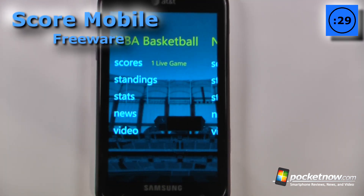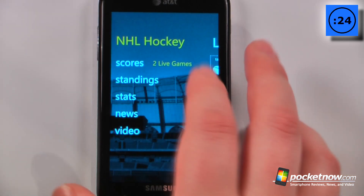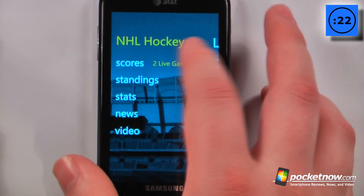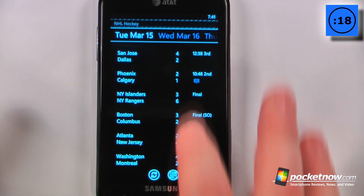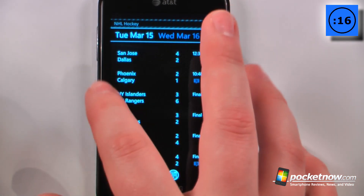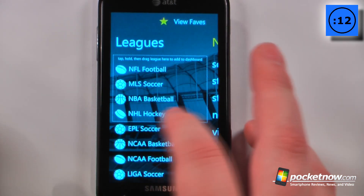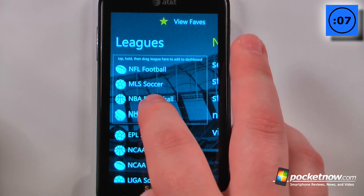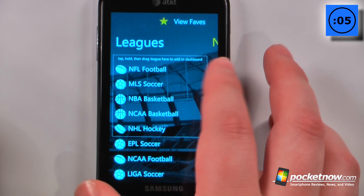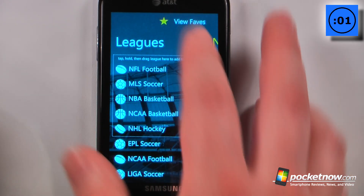ScoreMobile is a free application available in the Windows Marketplace that allows you to view practically any score of any major sporting event in the world. You can also view live scores — right here I have NHL hockey, and I can view the live scores, the time period, and the standings. I can also load my favorites onto the dashboard by holding down a team and moving it into the favorites box, and view my favorite teams by clicking the star.